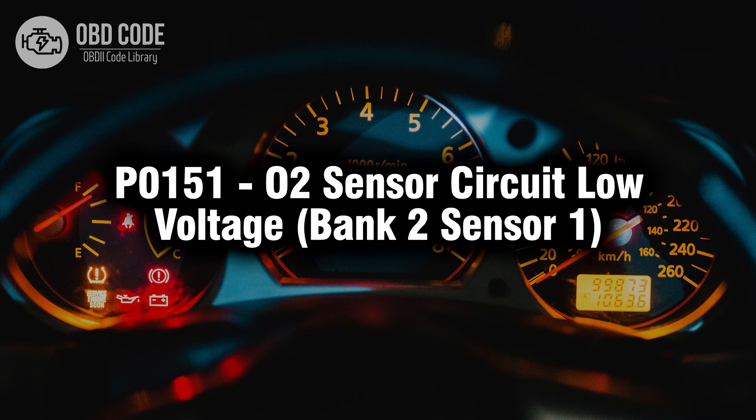Welcome. In this video we will talk about code P0151, its symptoms, causes and possible solutions.